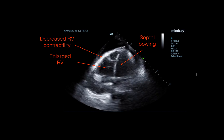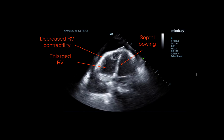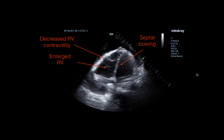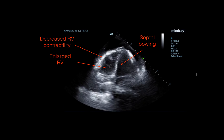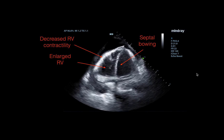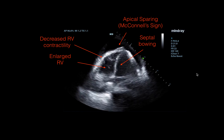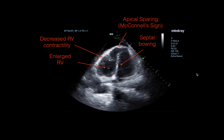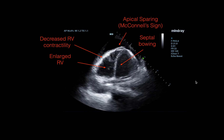There was decreased RV contractility — it's not really doing a whole lot. I started to get concerned about a pulmonary embolism at this point. So I looked for further signs of pulmonary embolism on echocardiography. She probably has something called McConnell's sign, which is basically decreased RV contractility with apical sparing. You can see that the apex is moving whereas the rest of the RV really isn't moving all that much.